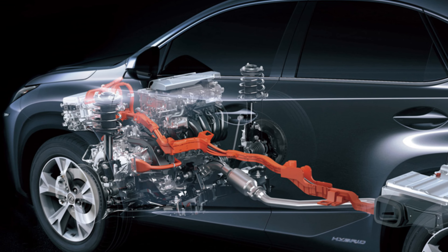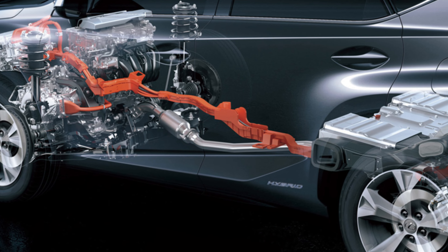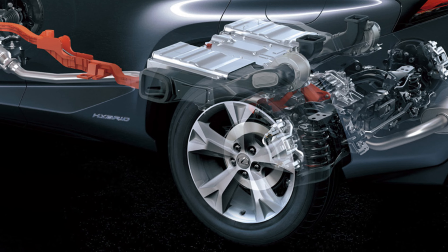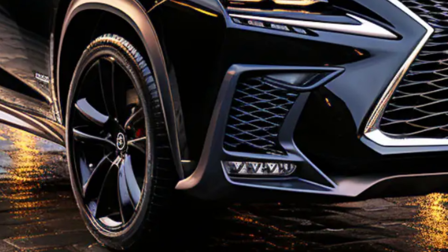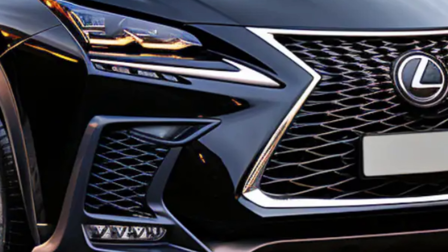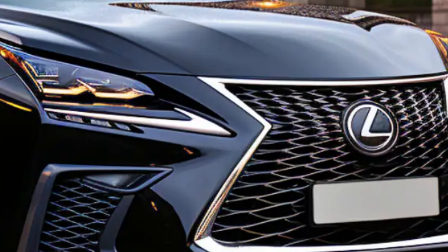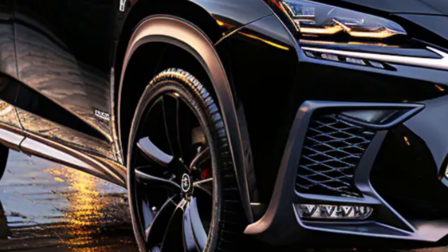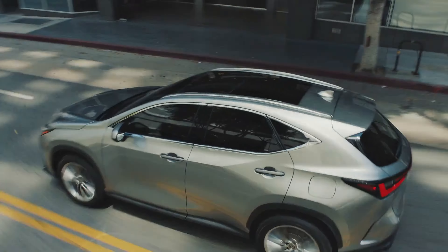The 2025 Lexus NX 350's exterior design carries over from the 2022 model year, including similar smooth and bold lines. The notable spindle grille has been retained, however the headlamps have been integrated into the car to give a sleeker overall profile. Longer and more refined than previously, the 20-inch wheels and full-width tail lights are another indication of refinement.